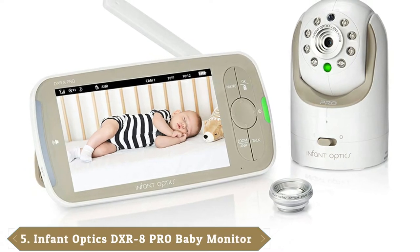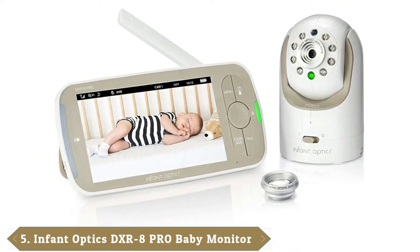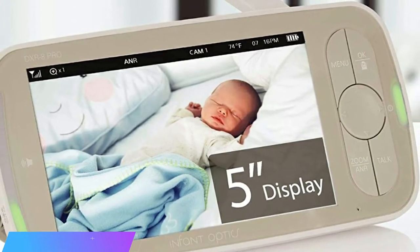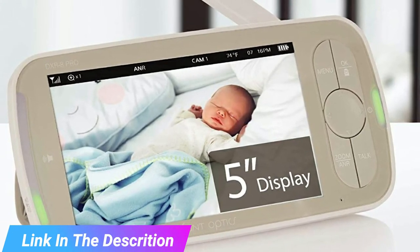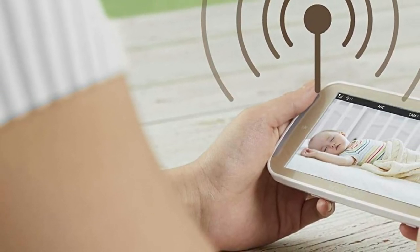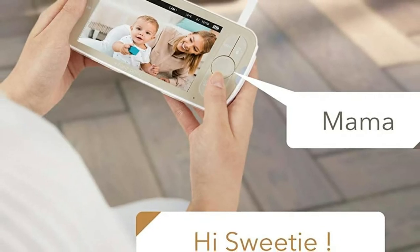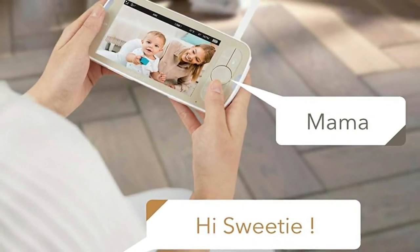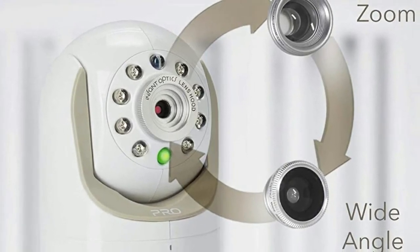The number 5 position is held by the Infant Optics DXR8 Pro Baby Monitor. For a little more money than the DXR8, the Eufy, or the Vava, you can pick up Infant Optics' newest monitor, the DXR8 Pro. It combines many of the features of its non-Wi-Fi counterparts, including the ability to pair with up to four additional cameras, with bells and whistles like a 5-inch HD screen and active noise reduction technology that is supposed to reduce background noise. A long-time fan of the original DXR8 monitor, the reviewer had the opportunity to test the DXR8 Pro and wrote that it was quite literally like going from low-def to high-def.